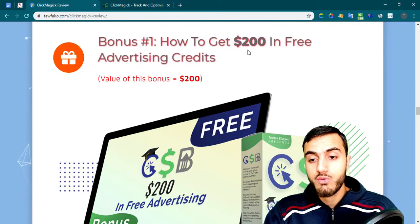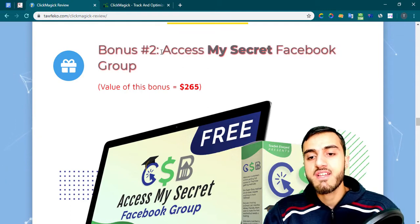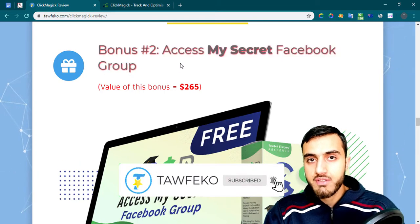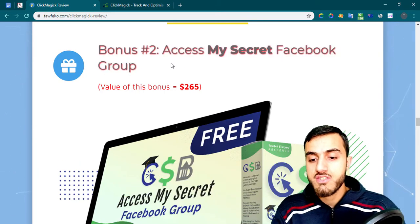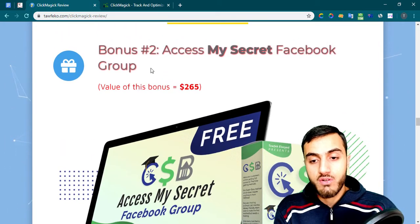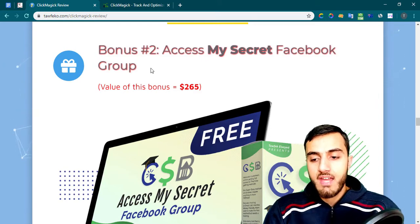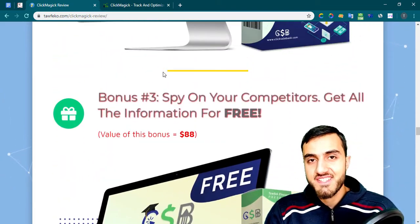My second bonus: I'll give you access to my secret Facebook group. This is very important to help answer your questions about ClickMagic and my academy. I have a lot of experience with this stuff, so make sure to get my second bonus to get your questions answered.